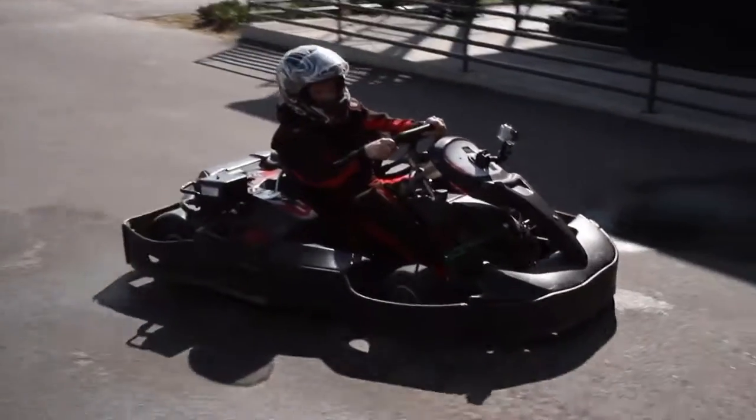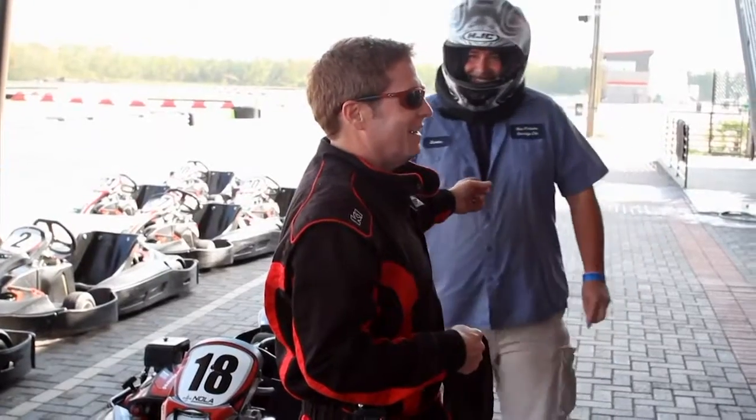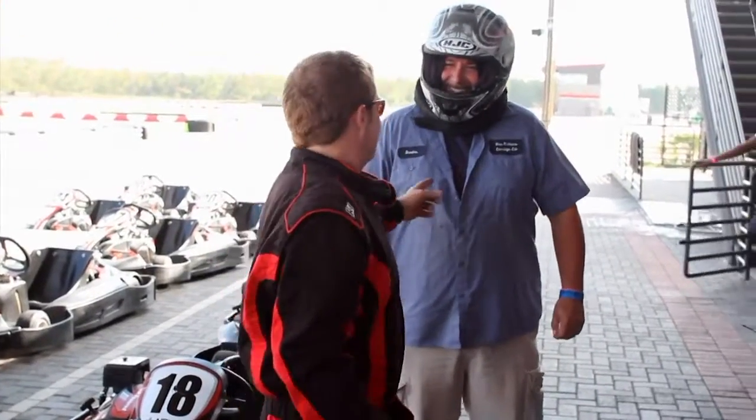This isn't your old lawnmower — this is racing. I've got to go against Scooter. This guy's named Scooter. You've got to be good, right? You've got a nickname. I guess we're going to find out.